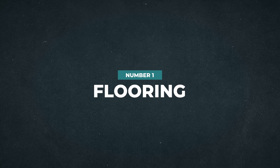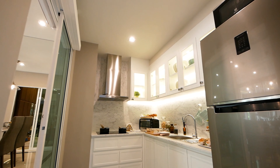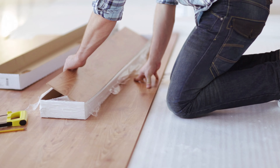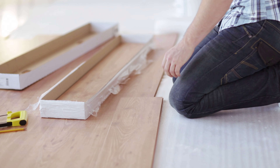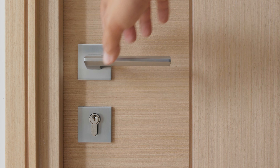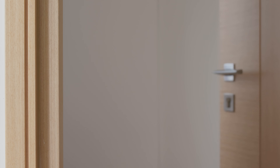First up on my list is flooring. This one is a huge help to boosting the selling power of your home. A house can have new countertops, fresh paint and fancy appliances, but if carpets are thin and stained or linoleum is starting to bubble up in the bathroom, not only will this make your home look dirty, but also dated. Flooring spreads across the entire square footage of the home — you can't not see it. It is literally the first thing you see when you open that door as you step in.